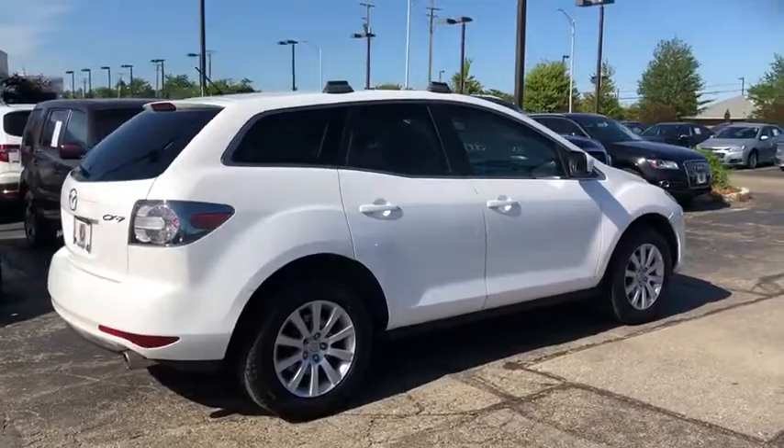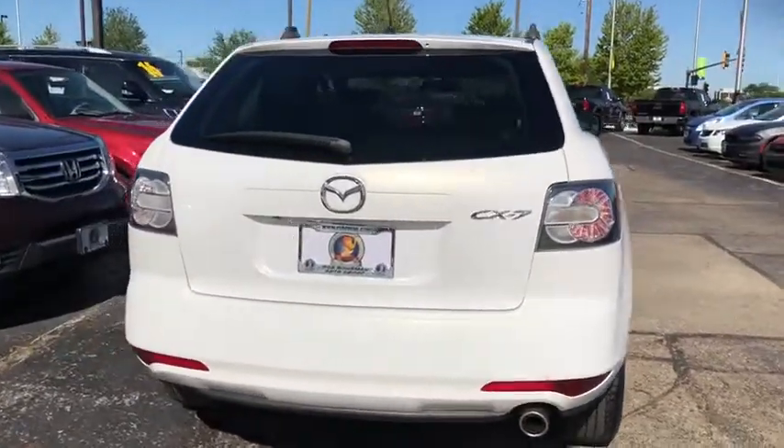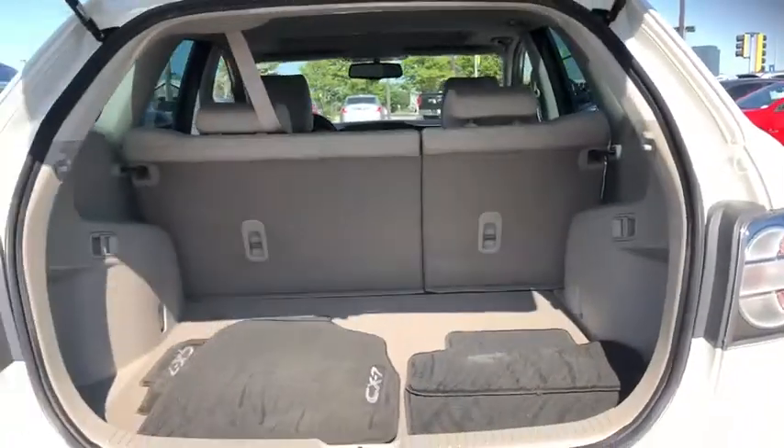This vehicle has less than 95,000 miles. Here are some of this vehicle's great options: traction control, leather-wrapped steering wheel, dual airbags, power steering, alloy wheels, and four-wheel disc brakes.